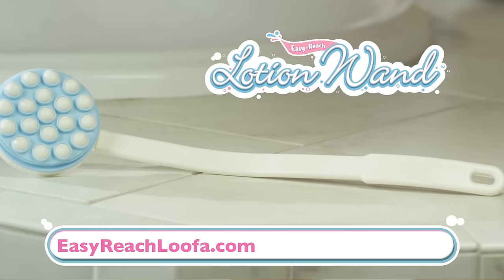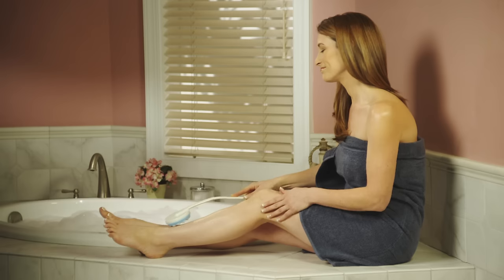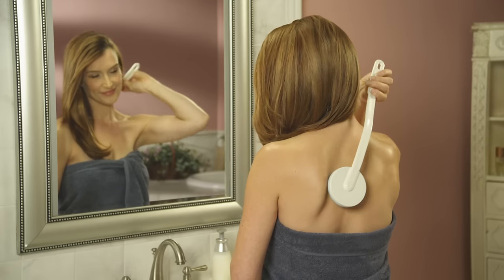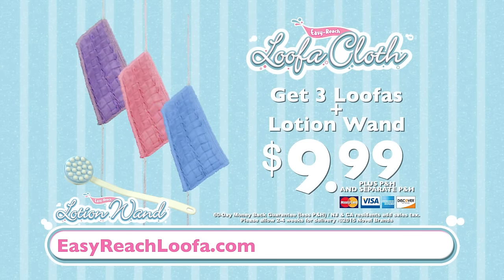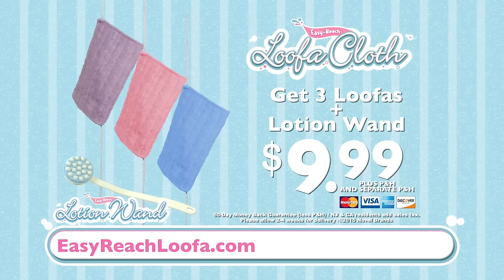But to make this the best deal on TV, you'll also get the Easy Reach Lotion Wand. Simply fill with your favorite lotion, and the applicator releases it evenly as it glides over your skin — perfect for all of those hard-to-reach areas. You'll get it all: three Easy Reach Loofahs and the Easy Reach Lotion Wand, all for only $9.99. Don't wait.